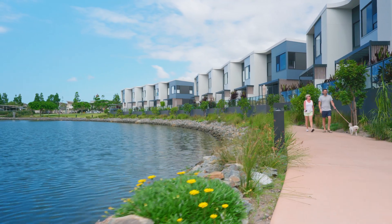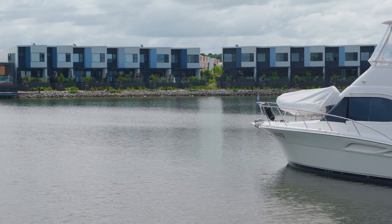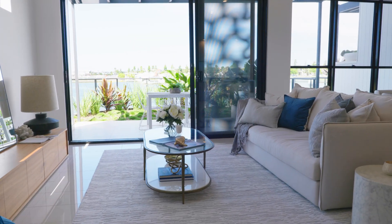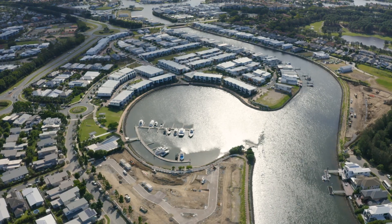All of our terrace homes and waterfront villas, including our boathouse villas, were designed by Rothy Lohman, who are a nationally award-winning architect. Once you've purchased at COVA, you then become eligible to purchase one of our rare freehold 12 metre marina berths, of which we have four remaining, priced at $44,100.